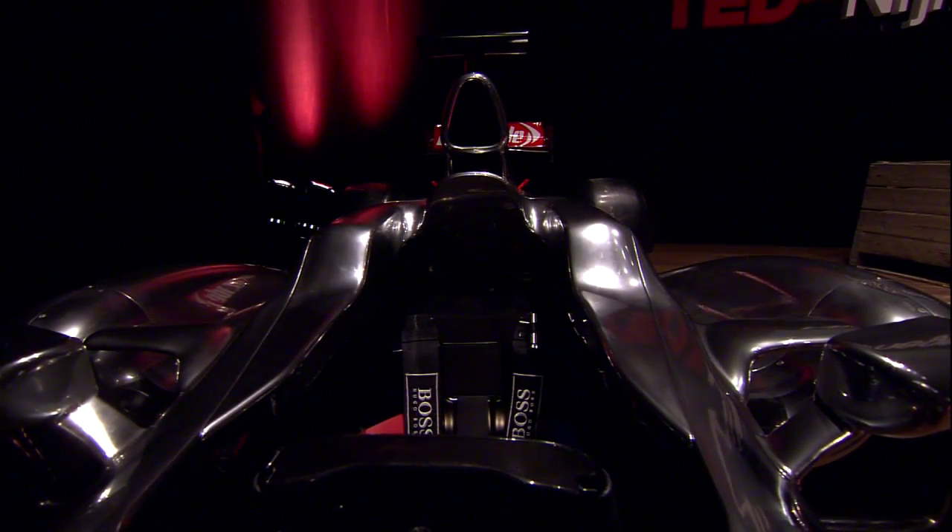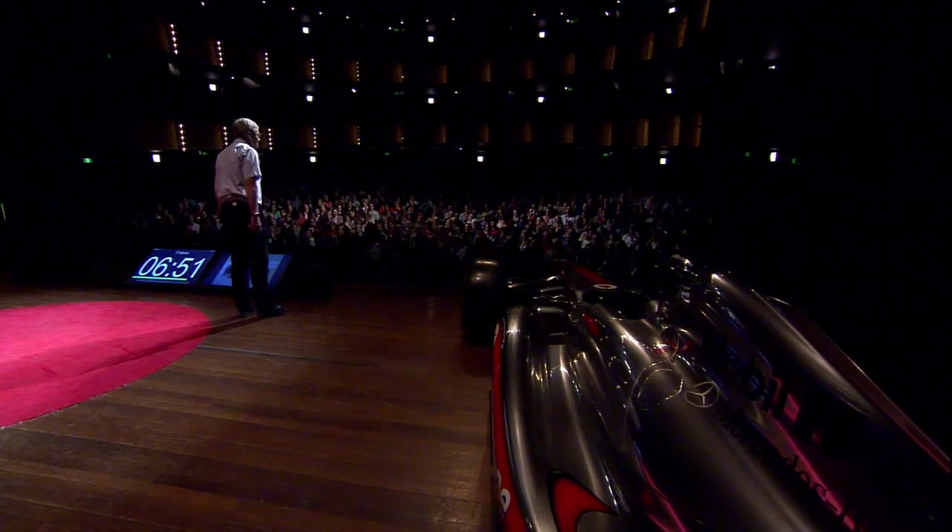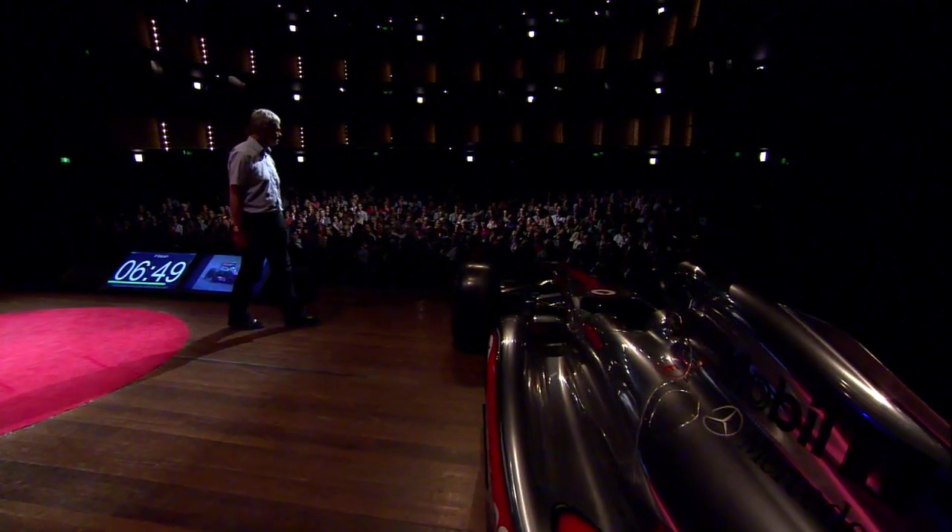Now, the car you see in front of you is quite complicated. The chassis is made up of about 11,000 components. The engine, another 6,000. The electronics, about 8,500. So there's about 25,000 things there that can go wrong. So motor racing is very much about attention to detail.